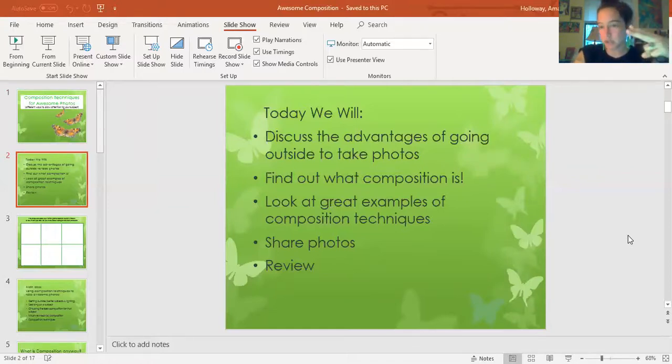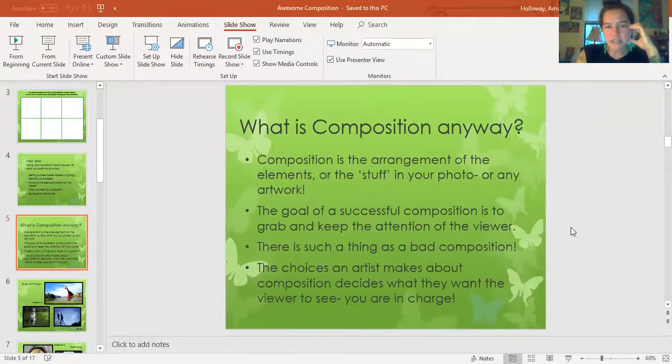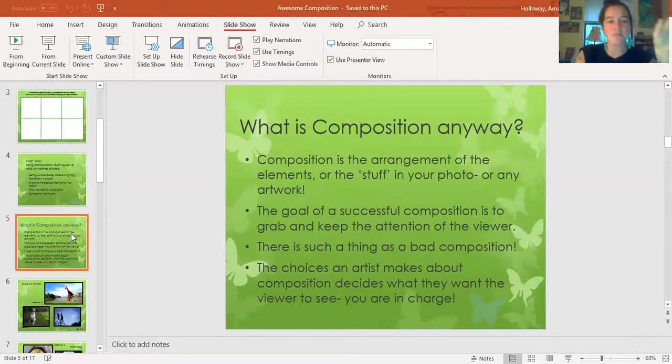The bottom two we're not going to do because I'm on a video — we're not going to share our photos. That part comes after you post your projects. The main idea — so what is composition anyway? That's the way that the stuff in your photograph is arranged. Not even the elements of art, but just the stuff that you want to put in your picture.